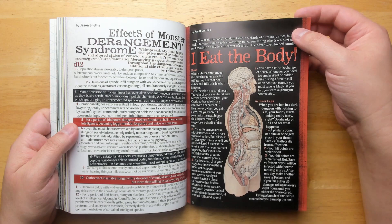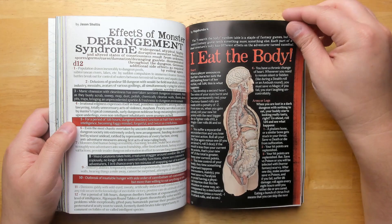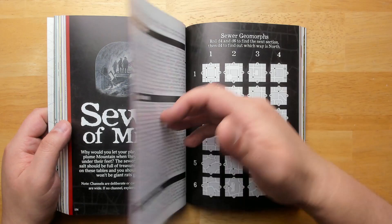I Eat the Body — the 'I search the body' random table is a staple of fantasy games, but a weird fantasy game needs something more. Each part of a dead creature's body has different effects on the adventurer turned cannibal. Having a player who wants to eat bits of monsters is really less uncommon than you might think.